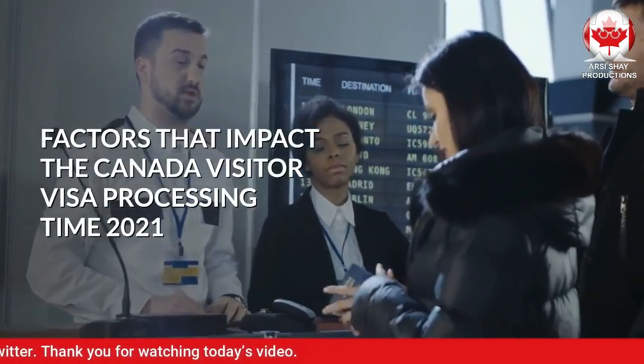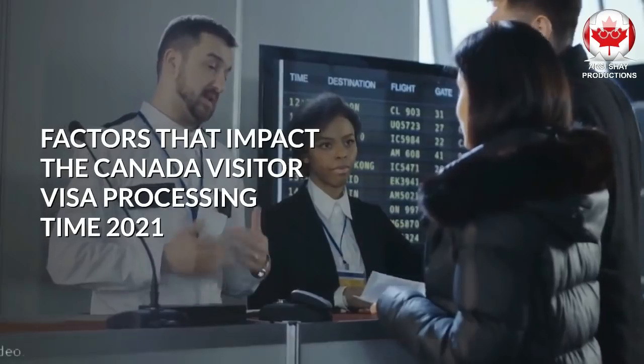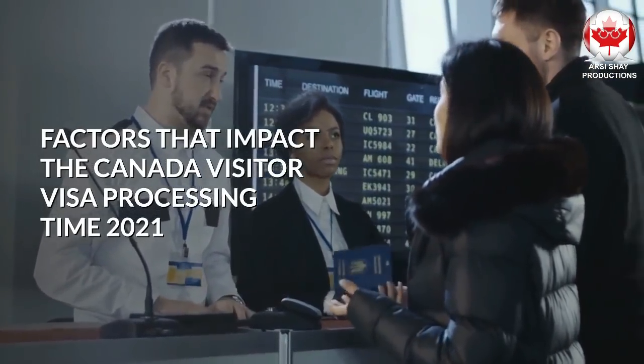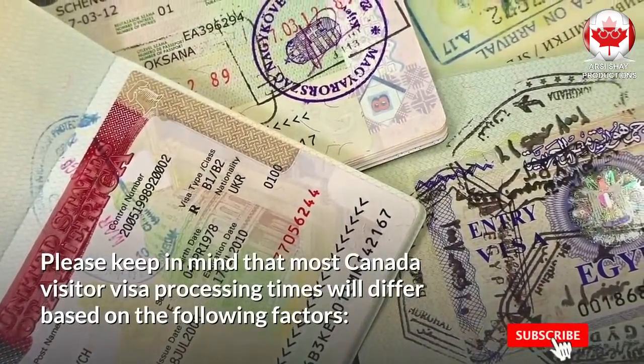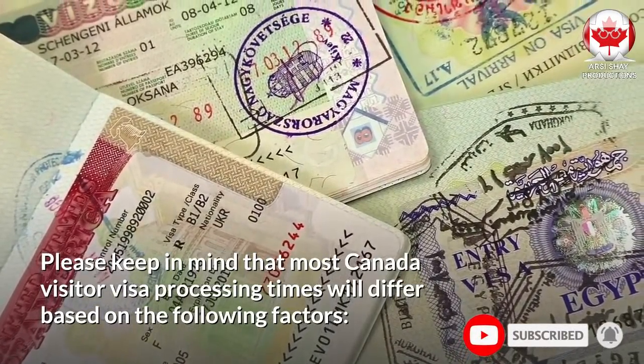Now let's talk about the factors that impact the Canada Visitor Visa processing time 2021. Please keep in mind that most Canada Visitor Visa processing times will differ based on the following factors.